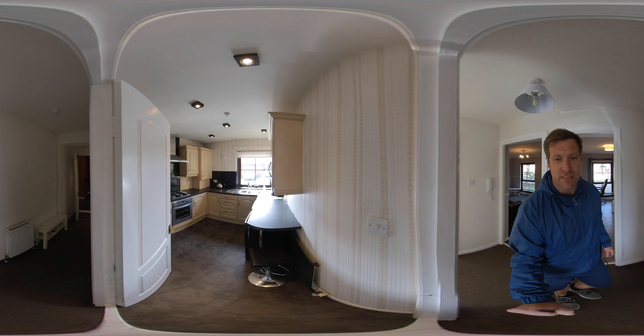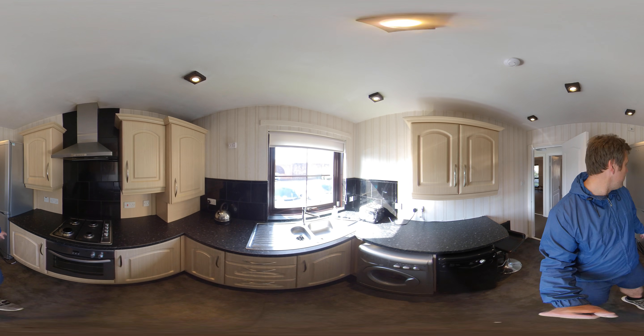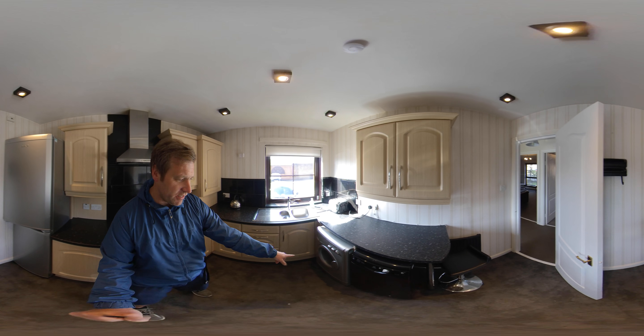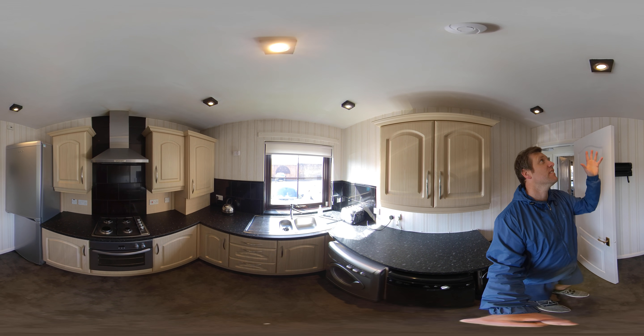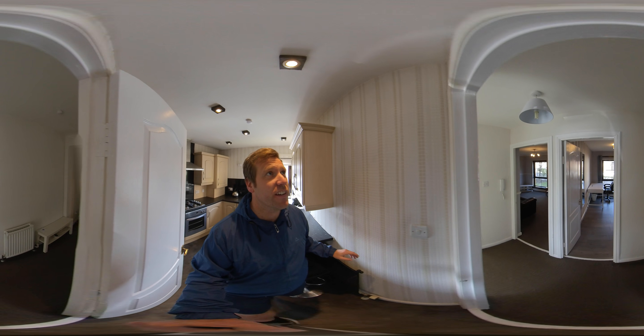Into the kitchen. In the kitchen we've got a fridge freezer, washing machine down here, and a dishwasher as well. Loads of storage space, down lights, and the smoke alarms and CO alarms being fitted there.